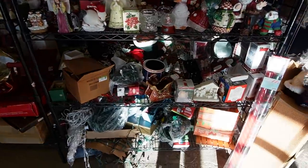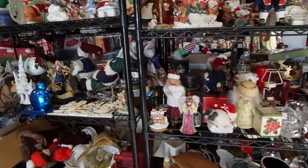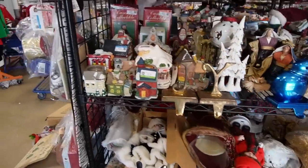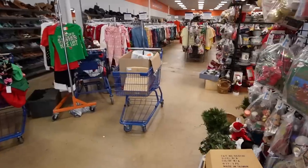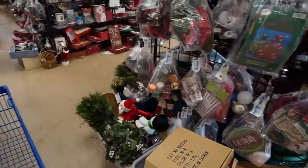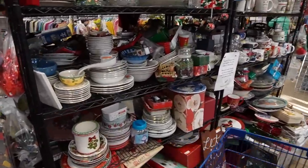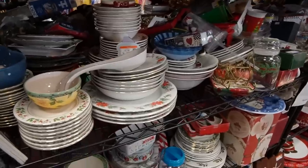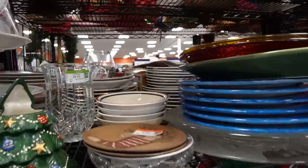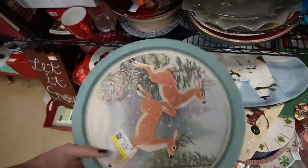Okay, well as usual we're gonna start with Christmas. I'm actually surprised there's hardly anyone here. That's how I like it though. We should come late more often I think. Look at all of these dishes. Wouldn't it be great to find some more Spode? That sold pretty quickly for me the last time. I like this vintage tray — $2.49 on that.